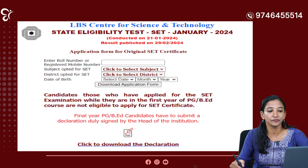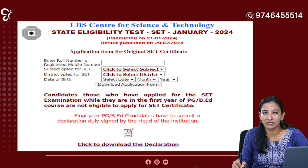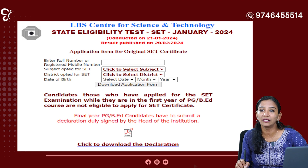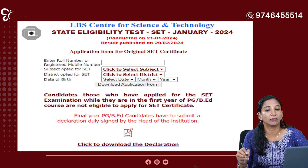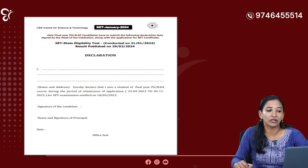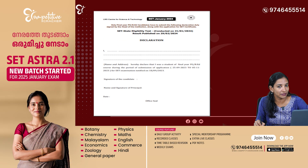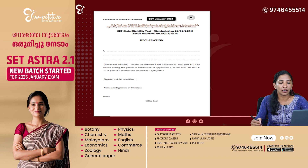Please contact us. If you have any questions in addition to the application form, please fill your details and deal with declarations. It is called PG/BEd. If it is conducted on January 24th, the date will be completed in July. The declaration states: I hereby declare that I was a student of final year PG or BEd course during the period of submission of application for SET examination, notified on that date. That date will be collected on your name, your principal's name and signature.